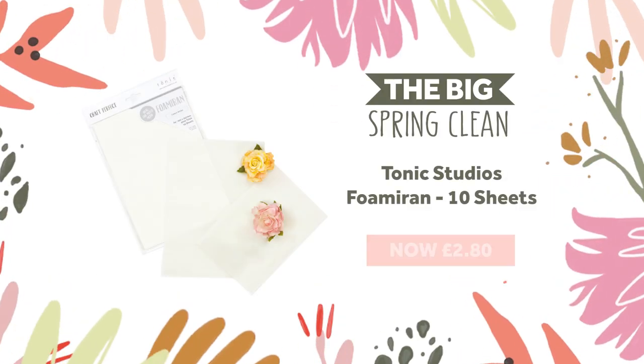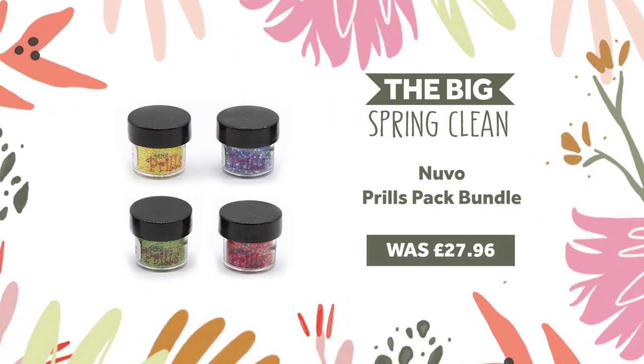Next we've got a foamiran bundle — that's 10 sheets in A4 of foamiran available for you at 60% off. We've also got a prills pack bundle for you in yellow, blue, green and pink prills, available at 70% off.